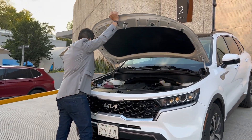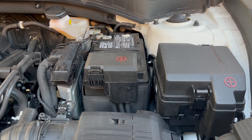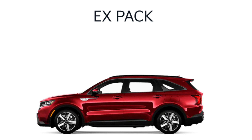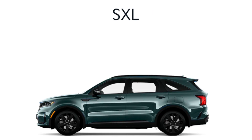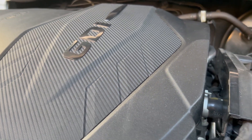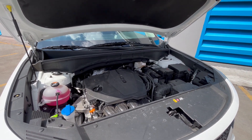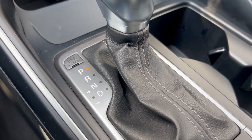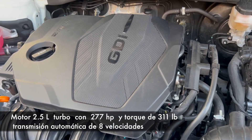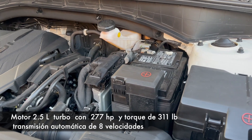As I was saying, this SUV has two different engine options serving the three versions sold in our market. First, we have an EX, an EX Pack, and an SXL. What are the differences? Essentially, the engine — while both have the same displacement, a 2.5-liter — in the specific case of the SXL, which also has a manual-shift transmission, we find a 2.5-liter turbo that gives us significantly more power: 277 horsepower, to be exact, with an outstanding 311 lb-ft of torque.